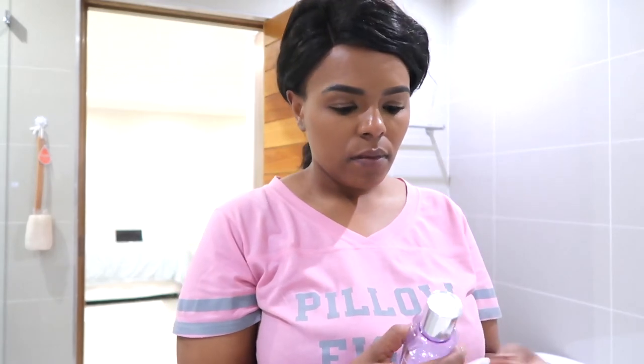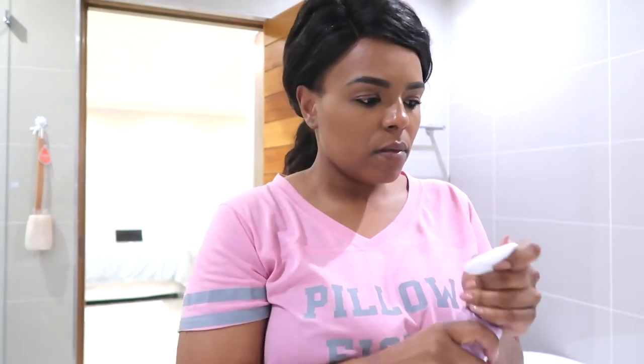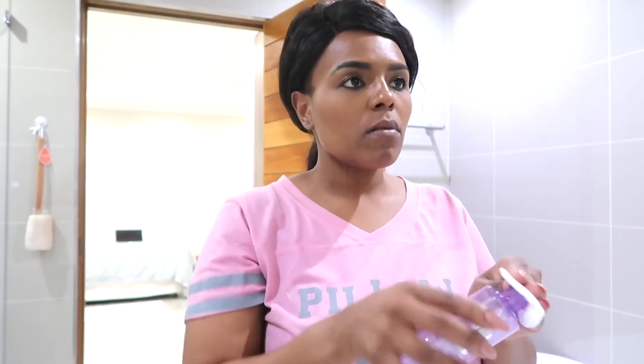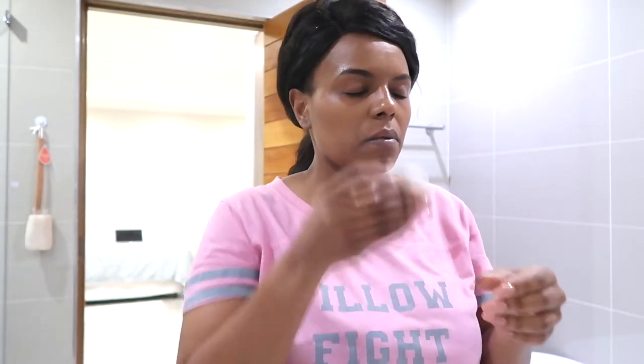I check myself out in the mirror, put my hair back, and then the first thing I do is remove my eye makeup by using the Clinique Eyes, Lips and Face makeup remover. I normally start by removing all my eye makeup — everything under the lids, everything above the lids, and even my brow makeup as well. This is the first thing I start off with before removing the rest of my face makeup.